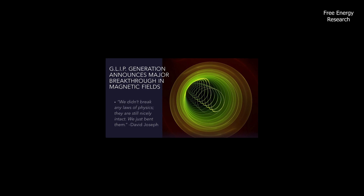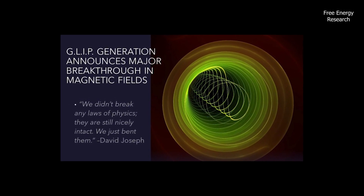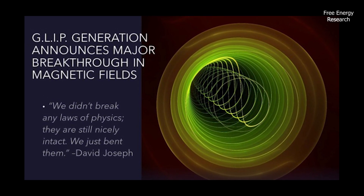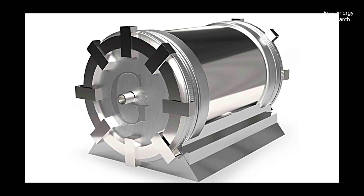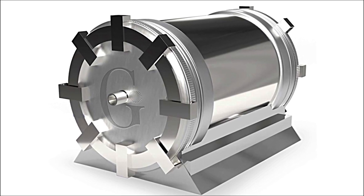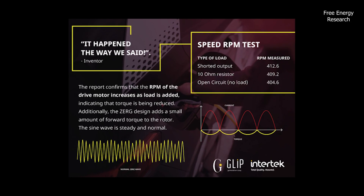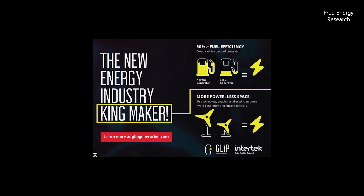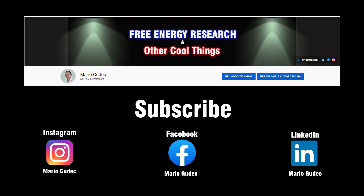The inventor described it this way: "We didn't break any laws of physics — they are still nicely intact. We just bent them, no different than the Wright brothers' curved wing. Replacing kilowatts with Gauss creates a whole new math for motor efficiency. We are not talking about increasing motor efficiency by just 1 or 2% — it's much higher than that. It really is the reinvention of the electric motor." — David Joseph